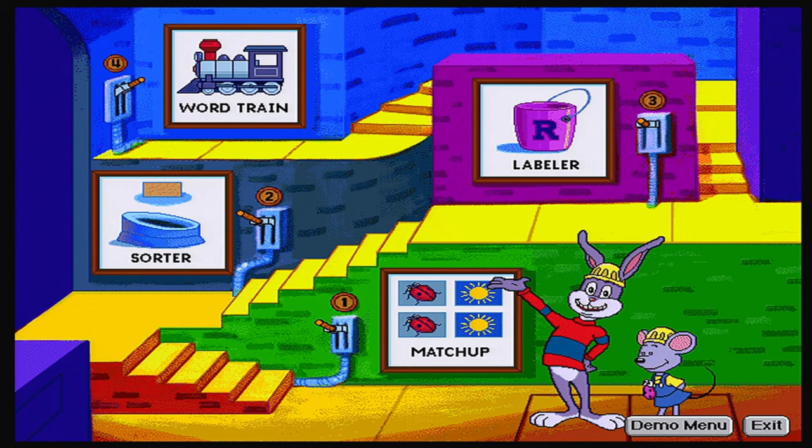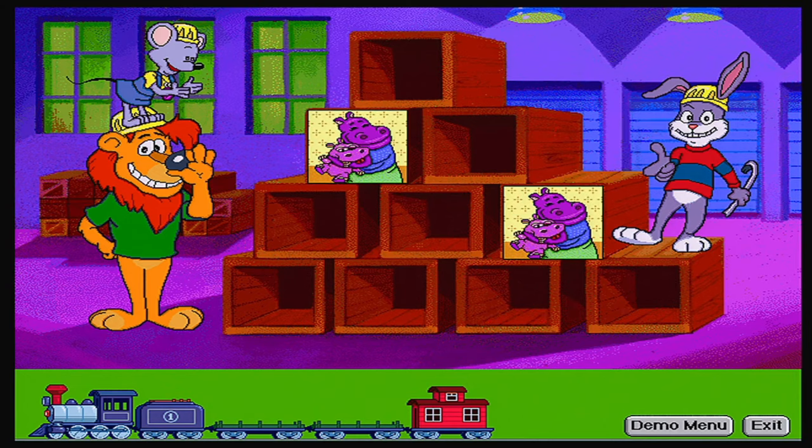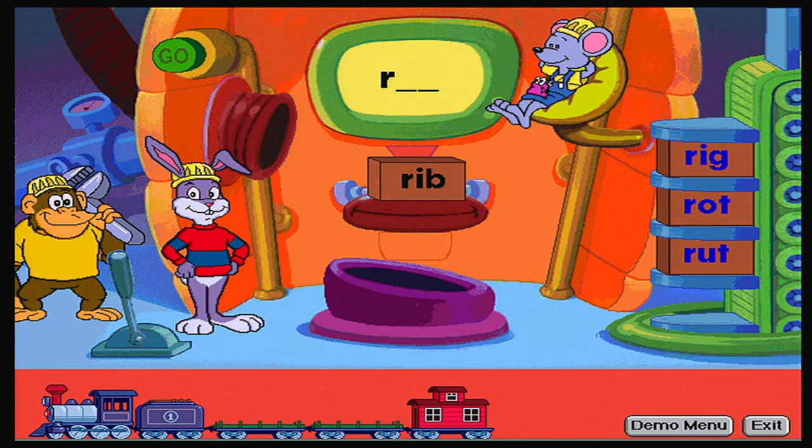There are four main activity areas. Inside the word factory, kids open crates in the match-up game, where they build memory and vocabulary by associating words with pictures. In the labeler game, they isolate letter sounds and begin to spell. When they load the crates on the word train, they put words in order based on the similarities and differences in their spelling patterns. And in the sorter game, children learn letters, letter sounds, and letter patterns.